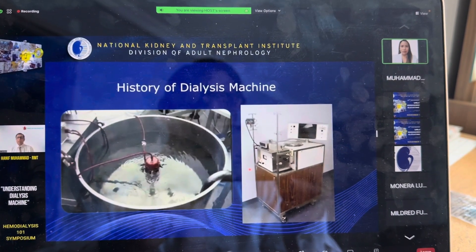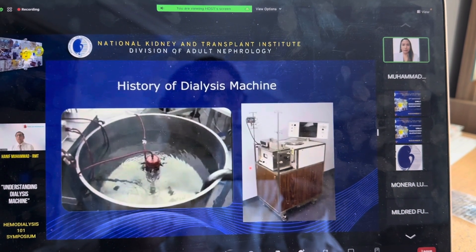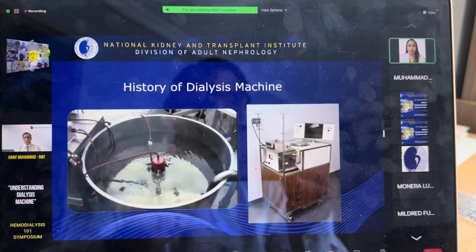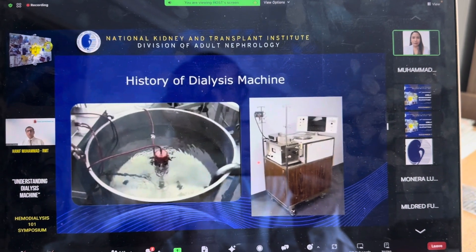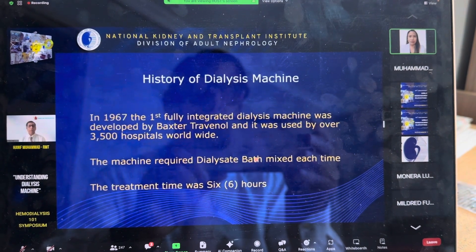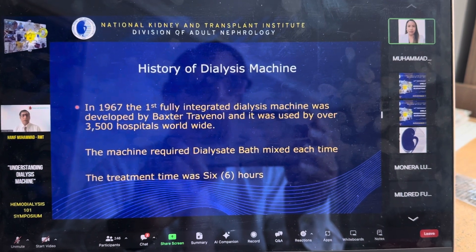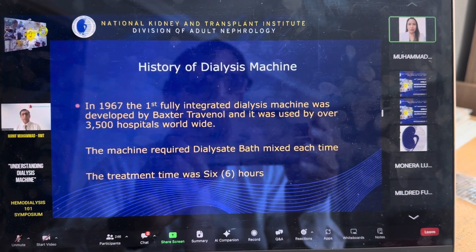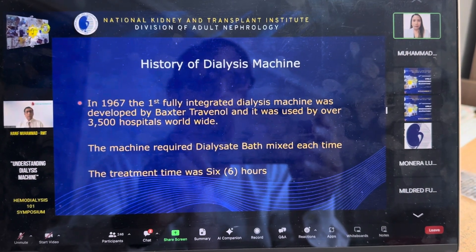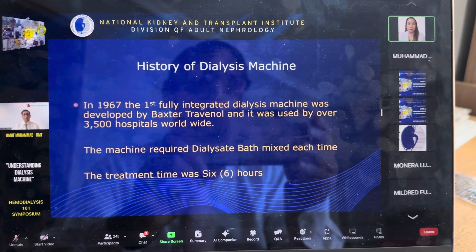If you are interested in seeing this machine, I remember one is still at UST in Manila and another at Perpetual Succor Hospital in Cebu, though they are no longer working — they are kept for fellows and nurses to learn the history of dialysis machines. In 1967, the first fully integrated dialysis machine was developed by Baxter Travenol and was used by over 3,500 hospitals worldwide. The machine required dialysis pad mixing each time and the treatment time was six hours.